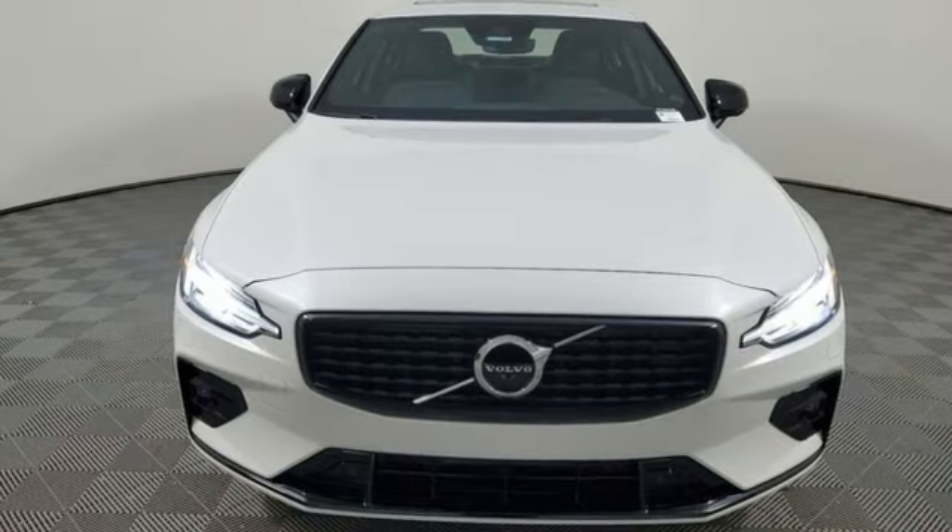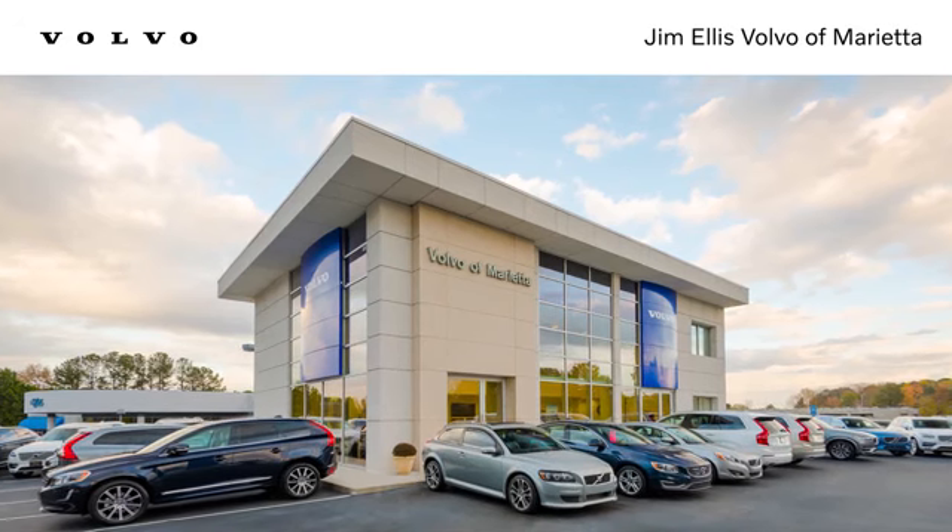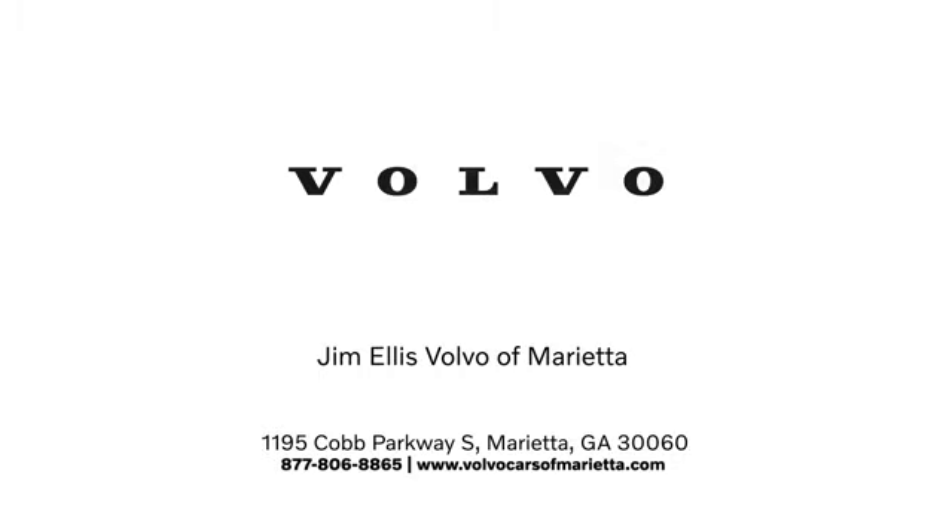Volvo for life. You'll never know until you try. Test drive it today. Stop in or contact us today. We're conveniently located at 1195 Cobb Parkway South in Marietta.